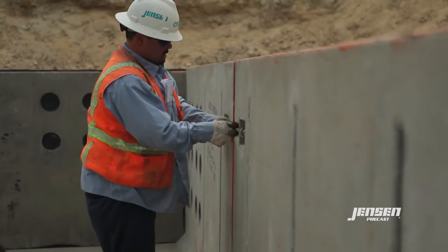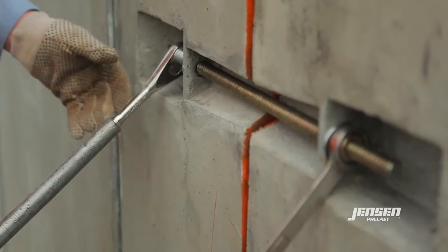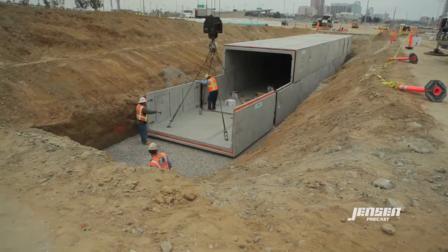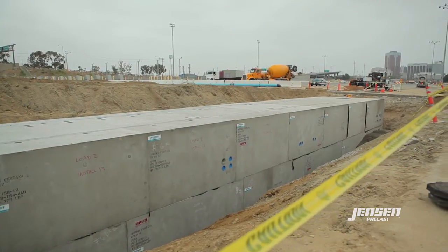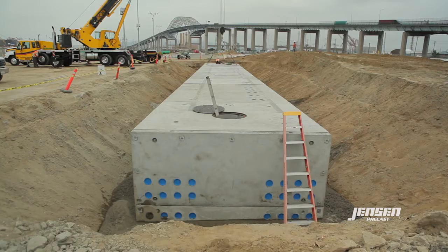The actual constructability on site would be probably a month to two months worth of work to build this in place. We blew everybody's expectations, including Jensen's and ourselves, for the assembly process. It was bid as a four-day application and we were able to put this in place in a day and a half. From a scheduling standpoint, it really was the best approach to the whole job. As we put our heads together, I could see that the dedication of Jensen Precast and our efforts working as a team flourished into a final product.